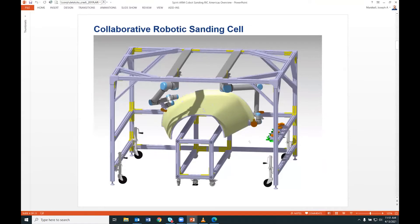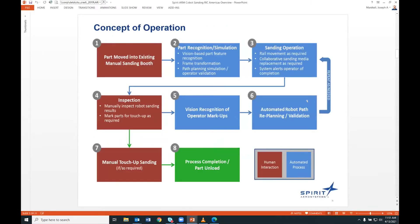Here's what the cell ended up looking like. We have panels in the cell and use two robots, though only one was used for this proof-of-concept project. The cell is designed to hold two robots, each sanding approximately half the part. Sandpaper pads need to be replaced, so we have sanding end effectors on the right side of the cell that the robot can pick up and drop off. The concept of operations uses color codes: red for manual processes requiring human involvement, blue for automated processes using ROS.